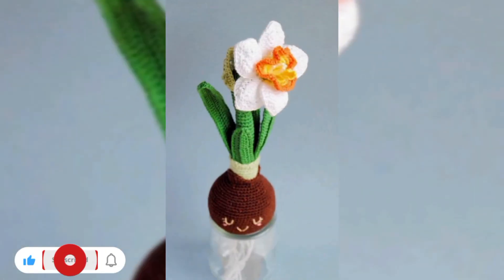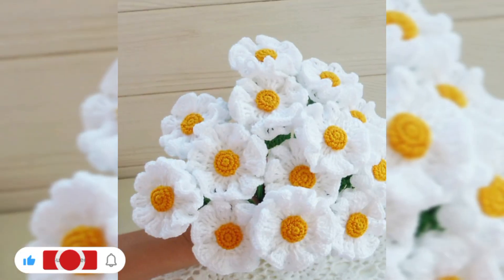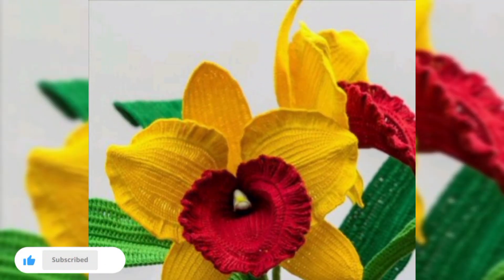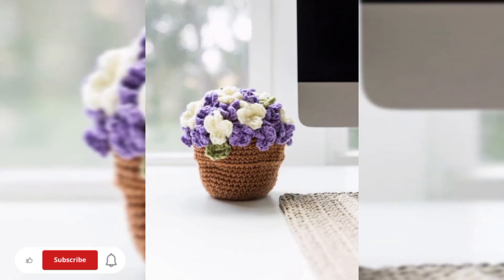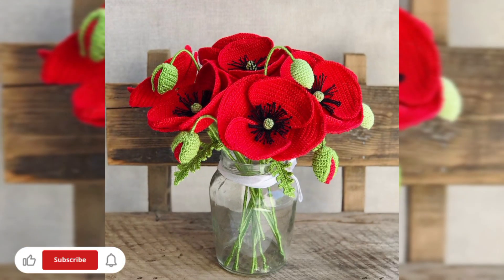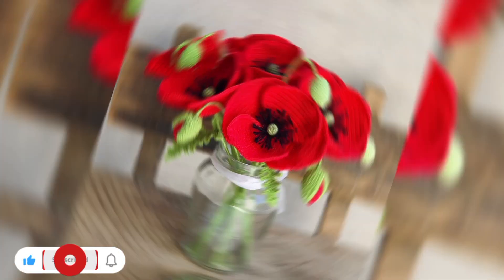You can make your table setting more delightful by crafting crochet napkin rings. Crochet small flowers and attach them to a ring made of yarn or metal. Slip the napkins through these charming rings to always add a touch during family gatherings or special occasions.